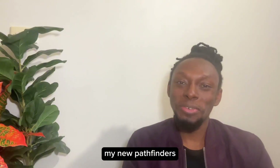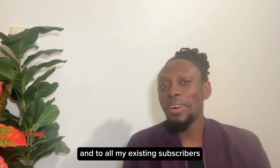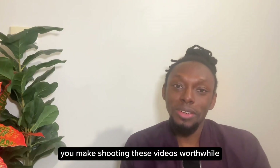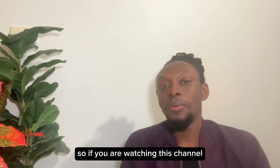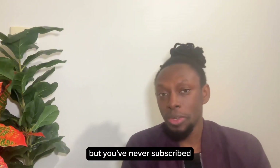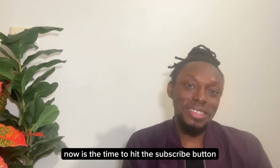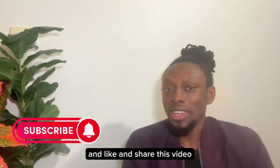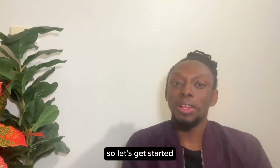Welcome to all my new Pathfinders — thanks for subscribing to my channel. And to all my existing subscribers, thank you for sticking with me here on Australia Pathfinder. You make shooting these videos worthwhile. If you are watching this channel for the very first time or you've been watching but never subscribed, now is the time to hit the subscribe button and like and share this video. Let's get started.